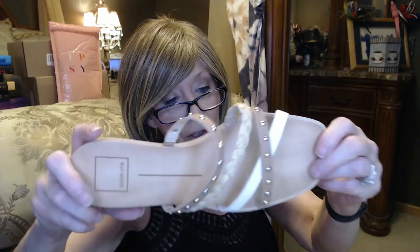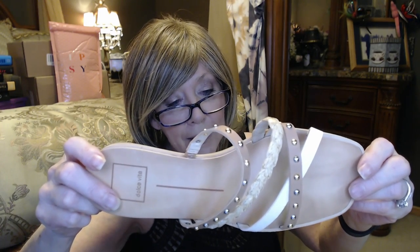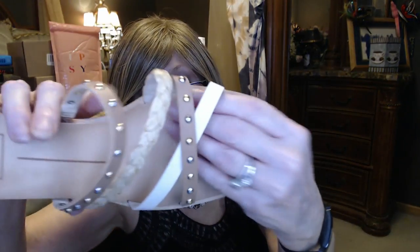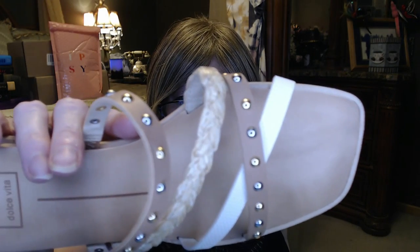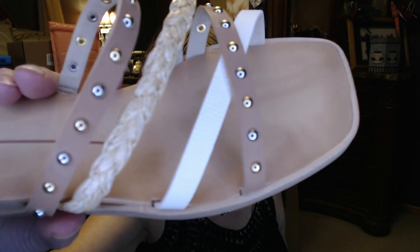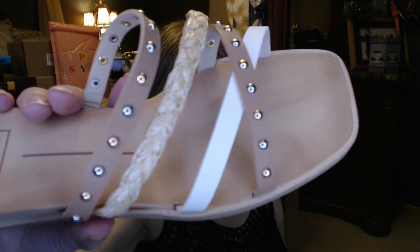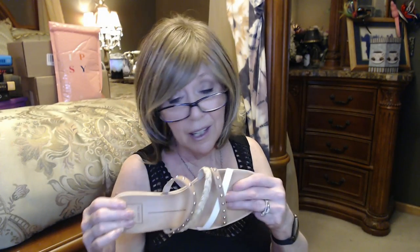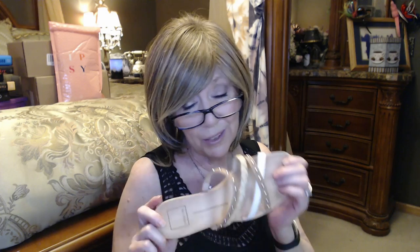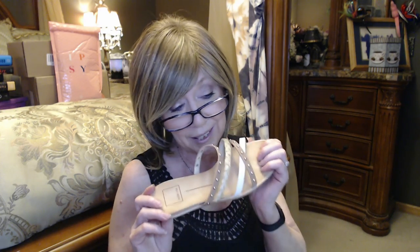Next we have the sandals — the Dolce Vita Ramey Strappy Slide Sandal in tan, size 7, for $65. I love the look of these. The strappy detail is just really nice with the studs and the different brass and silver tones. There's a little bit of texture on that white strap and a rope detail — just really cute. But these are hard as a rock. There is no padding under the ball of the feet or under the heel. I'm just too old — I need softness, I need support. These are going to go back. But if you are young and can walk in shoes like these, these are beautiful. So stinking cute.